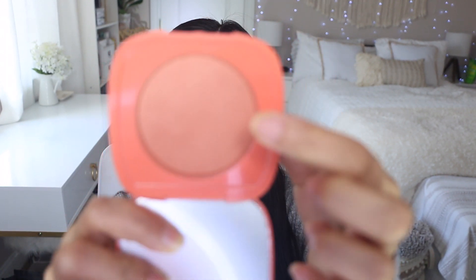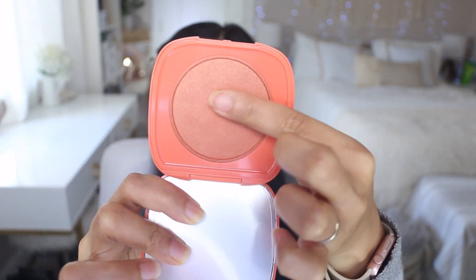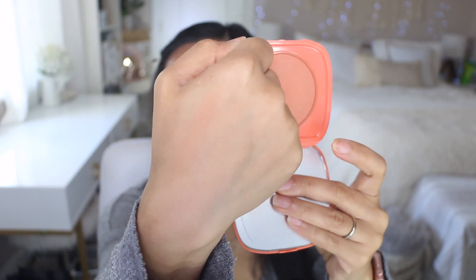Continuing on with this haul, I have a separate ColourPop box with things I purchased that I haven't talked about. I have another blush — this one is from their Poppy collection, it's called 'At a Sight.' I can't open the component totally but here's the swatch — very nice peachy color. I have these two blushes and I'm thinking I want to try this one because I'm feeling really dry. I'm going to use a stippling brush for this.